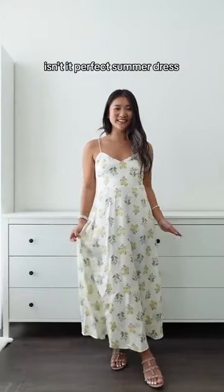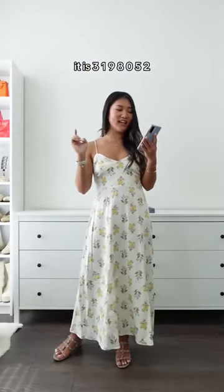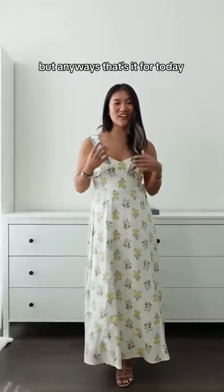Isn't it the perfect summer dress? And the reference number is 3198052. Anyways, that's it.